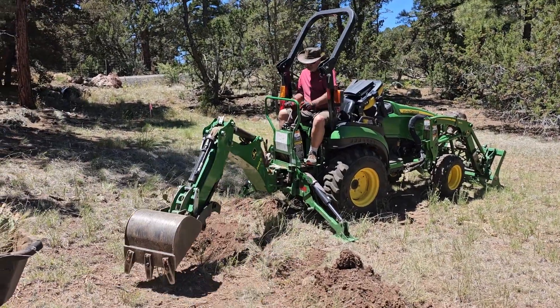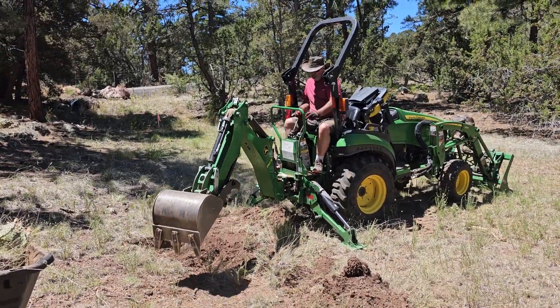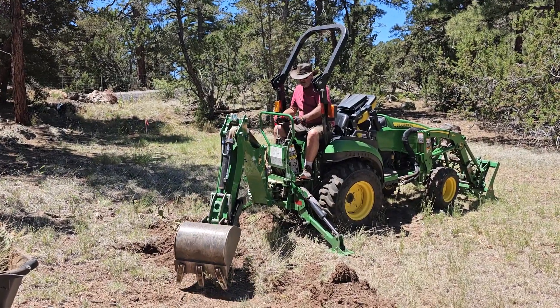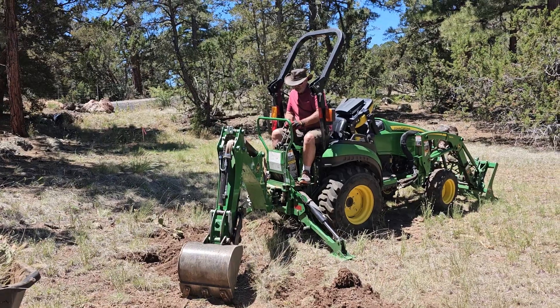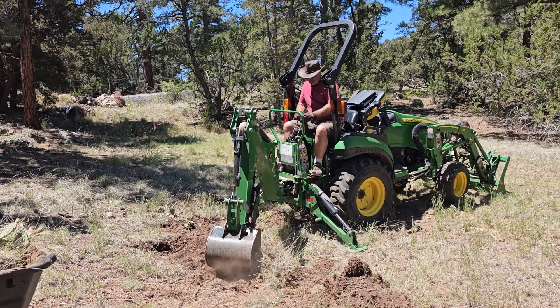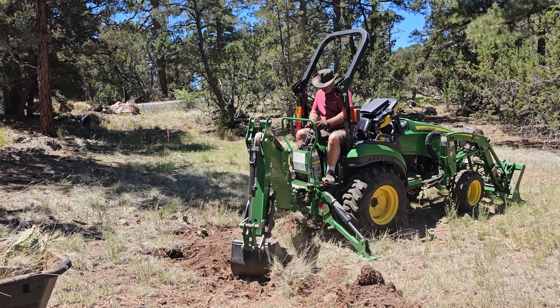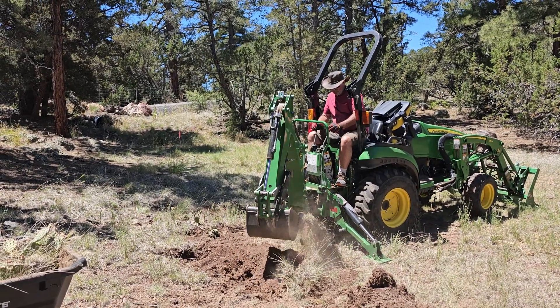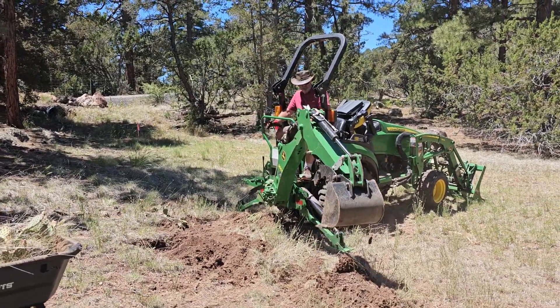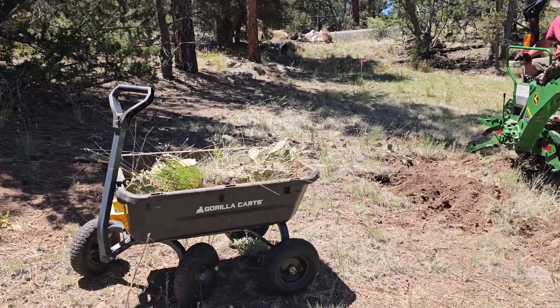Today we are transplanting cactus. We want to mow the property behind the cabin, so we're moving some of the cactus out of there because we don't want to mow them down. These things have really nasty spines on them, so even with gloves on you can't touch them. We're using the backhoe to dig them up and put them here in the wagon.